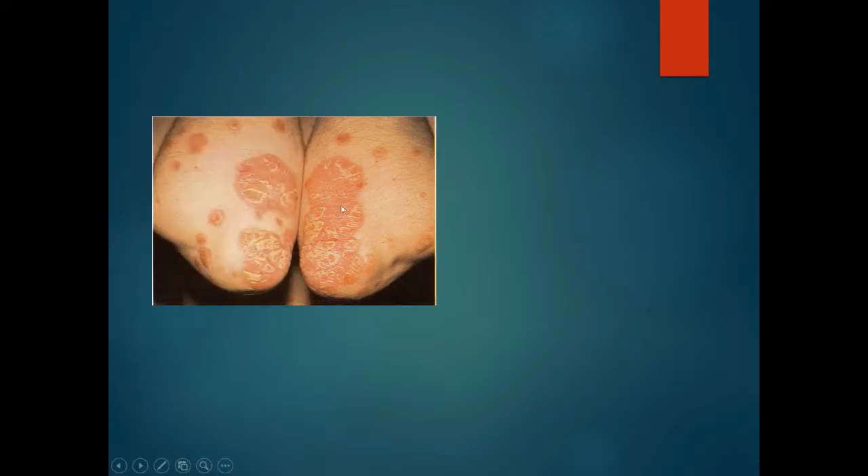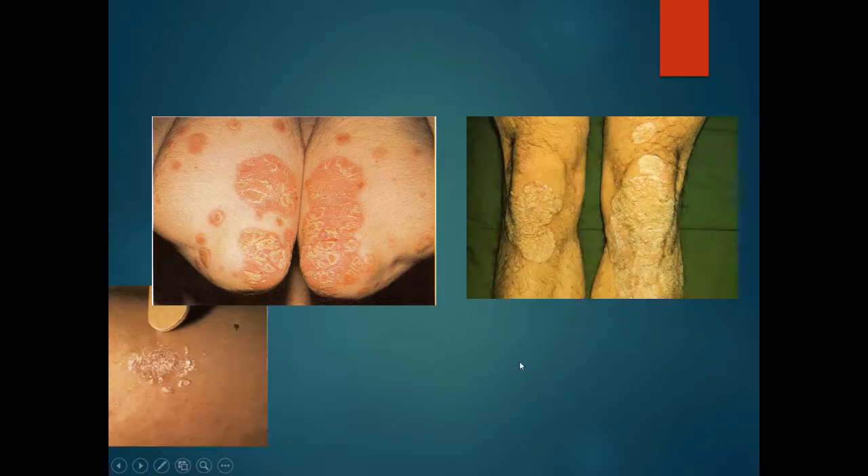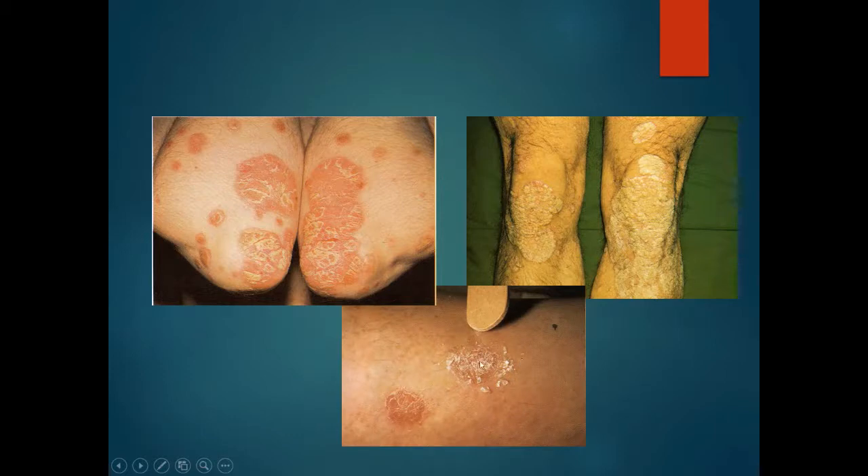Here is a very typical case — the elbows of a patient with red plaques and adherent white silvery scale, and a similar condition on the knees. This is the scale being rubbed away. This is psoriasis.